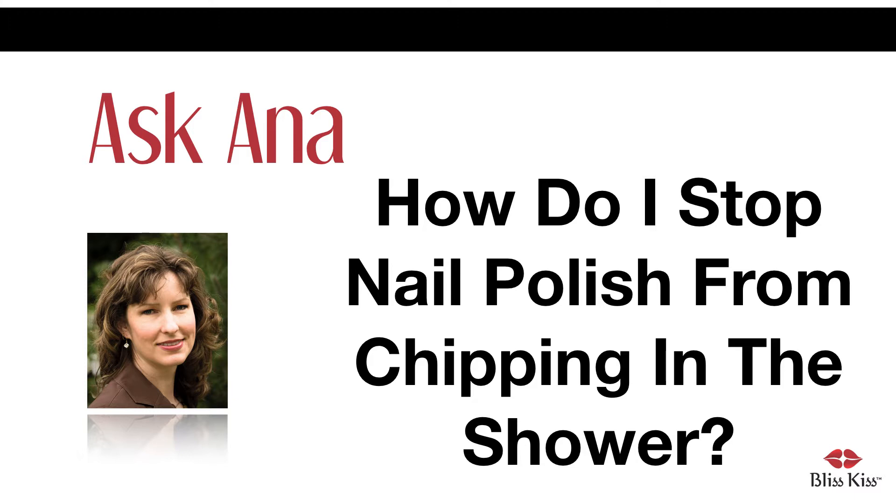Two years ago, after writing and publishing my book What You Don't Fix Your Kids Inherit, I was tired. It had been a two-year labor of love and I needed a break. I was drained and I only had one question on my mind: how do I stop getting chipped polish when I take a shower? What I didn't realize was that my simple little question would lead me to a 14-day, six-hour-a-day obsession. I had discovered the vast online world of nail polish and nail art bloggers.